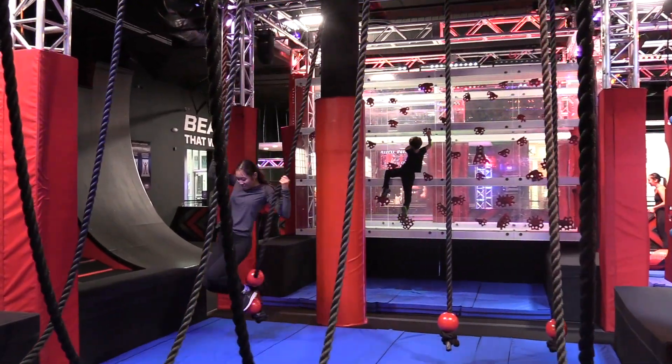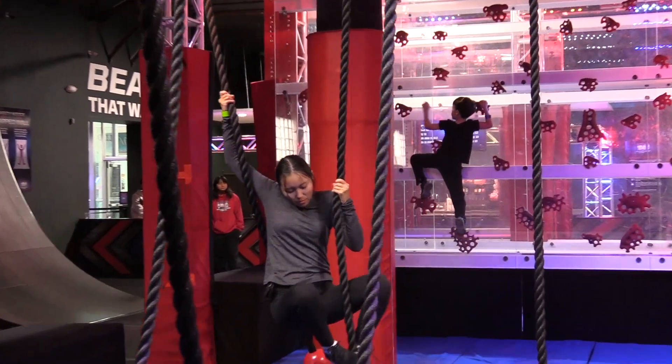So there's three categories of ninja obstacles: there's upper body, lower body, and balance. A good course will be a mix of all three, so that way it challenges your whole body, not just one aspect.